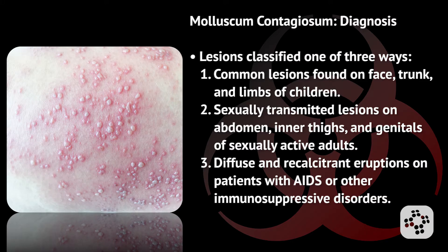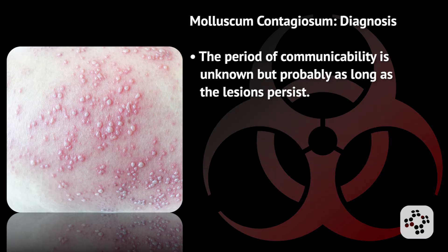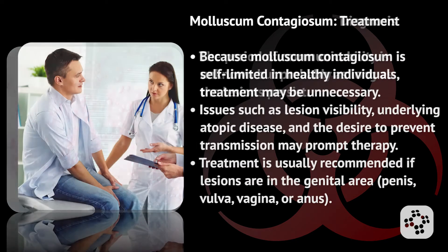Molluscum contagiosum diagnosis is made on the appearance. Lesions have recently come to be classified in one of three ways: one, the commonly seen skin lesions found largely on the faces, trunks, and limbs of children; two, the sexually transmitted lesions found on the abdomen, inner thighs, and genitals of sexually active adults; and three, the diffuse and recalcitrant eruptions of patients with AIDS or other immunosuppressive disorders. The period of communicability is unknown but probably as long as the lesions are persistent.